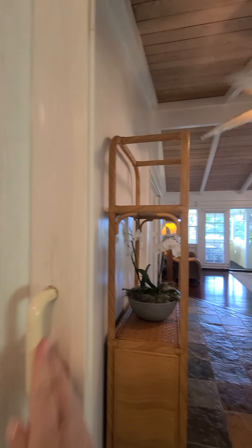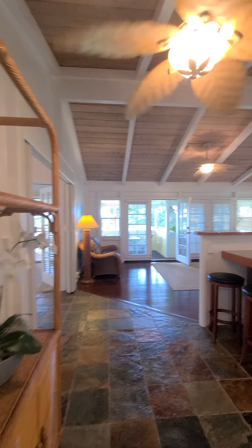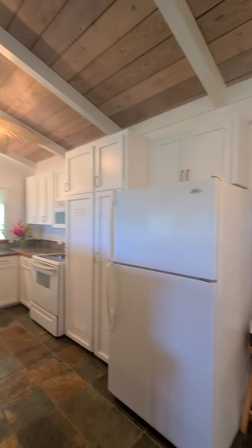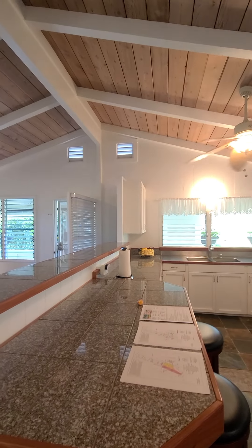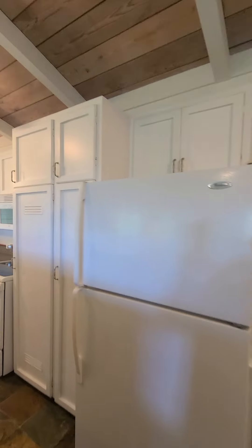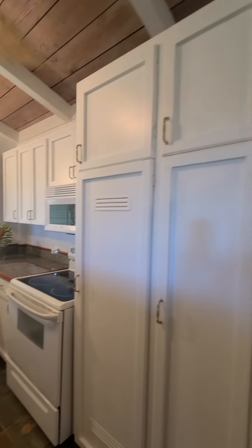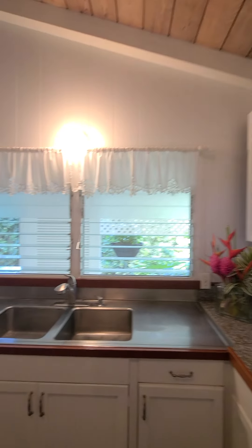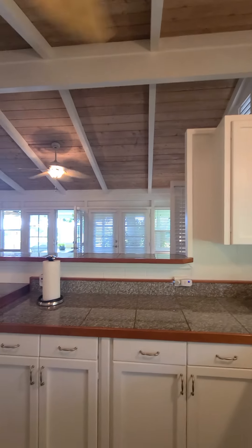These accordion doors are open right now but you can close those. Walking in from this way you'd walk into the kitchen, which is here — otherwise you'd walk in through that door. This kitchen has a lot of storage space and great high vaulted ceilings.